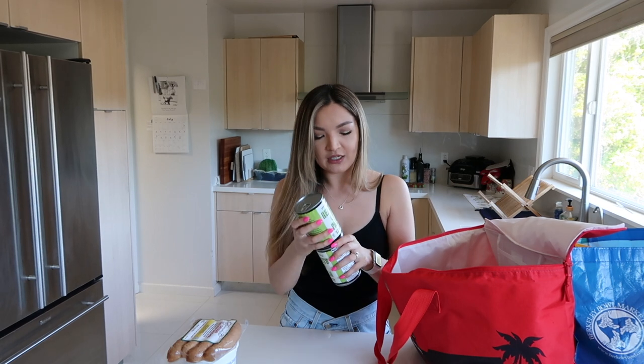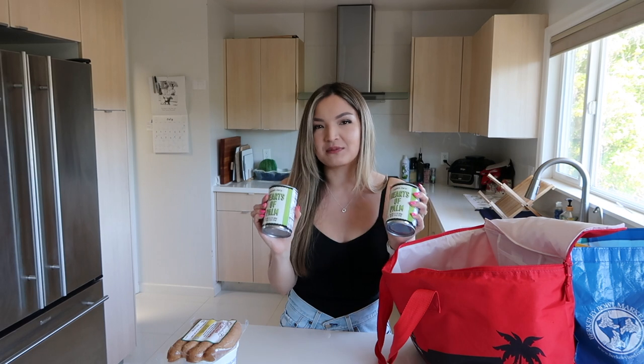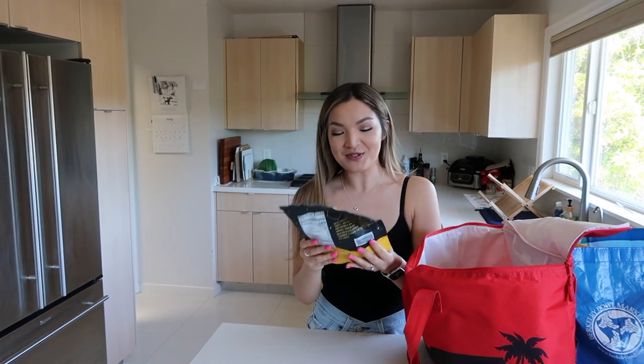If you like artichoke hearts, I feel like hearts of palm are in the same realm. I can understand why some people don't like this, but I do. So I definitely pick this up every time.